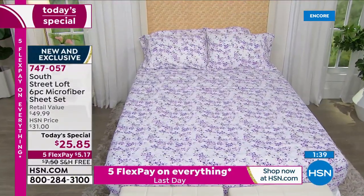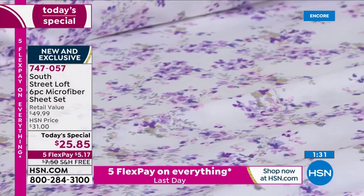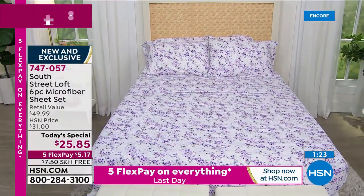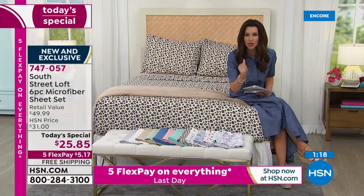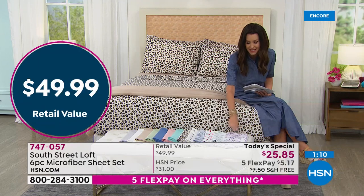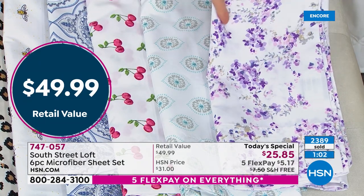As soon as you get these out of the package, the first thing you'll notice is the vibrancy of the colors. Whichever one of these brand new six prints you choose, you will love it — guaranteed. In person they look even better than in our studio. When you touch them, you'll notice without even washing them first, they are so incredibly soft. You won't feel like you have to rush and wash them several times before they soften up. They're double brushed. All sizes — twin, twin XL, full, queen, king, California king — for $25.85.